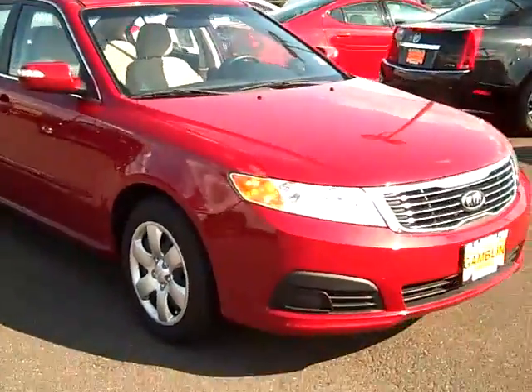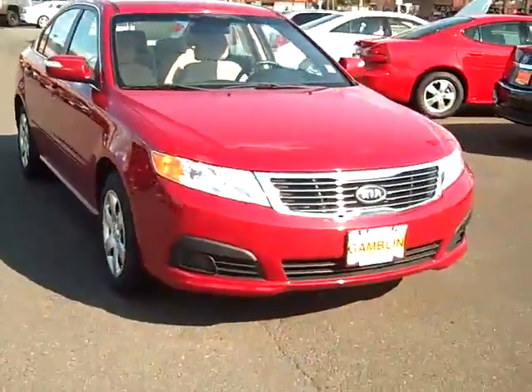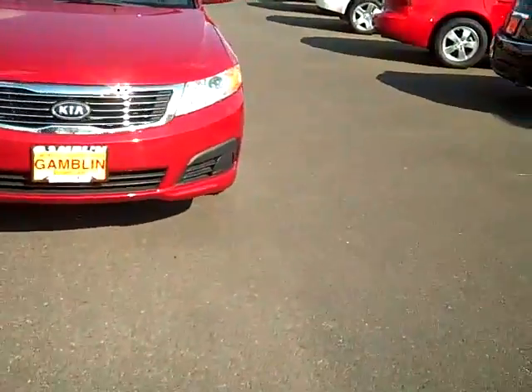Gets great fuel economy too — high 20s. I've heard of some folks getting low 30s in these things. Let's take a look on the inside.